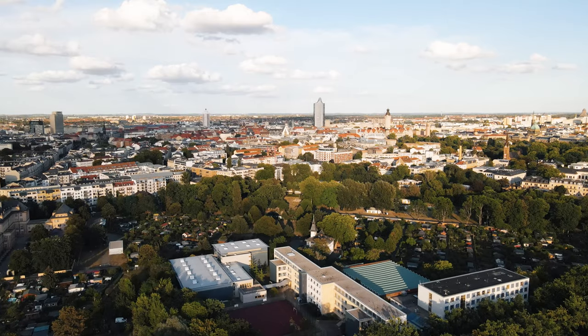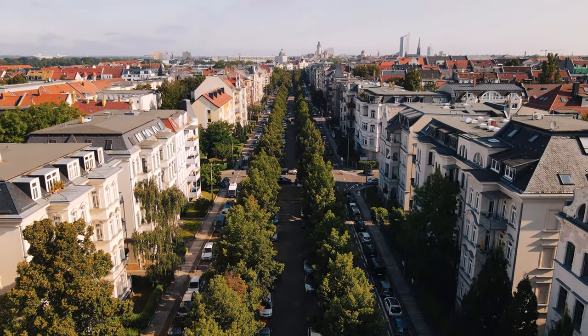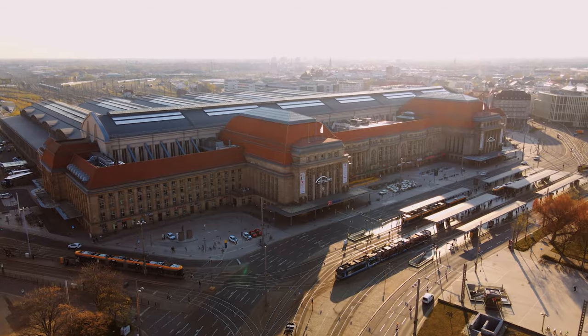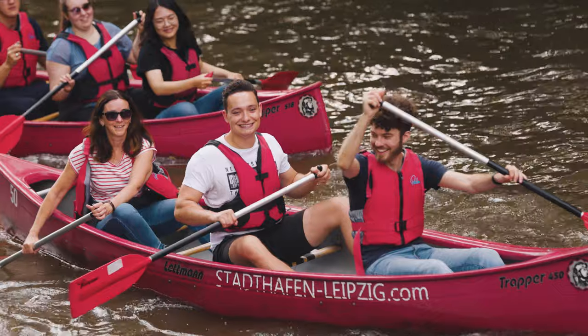Leipzig is truly a hot spot to visit in Germany, and also an incredible place to live. The city has just the perfect size — it's small enough so you feel at home, but big enough that you never get bored. Whatever outdoor passion you might have, our lakes, parks, and rivers are never more than just a few minutes away, so you always have countless options of activities for your free time.